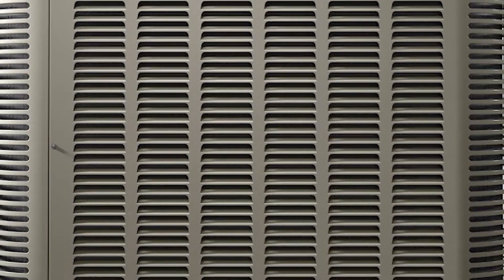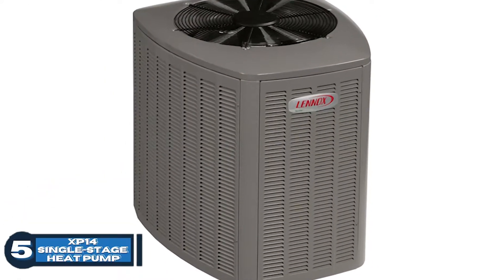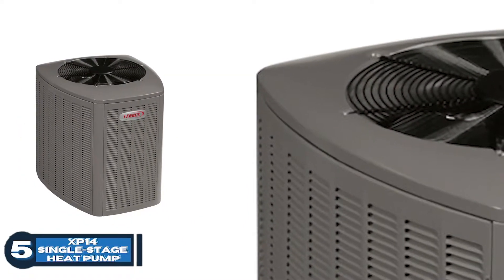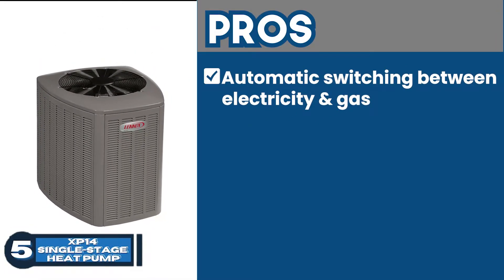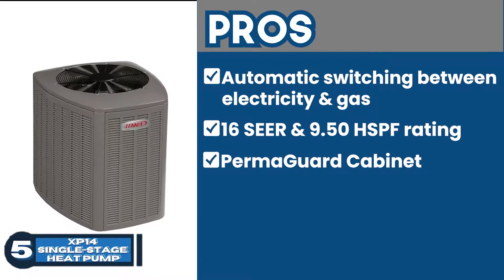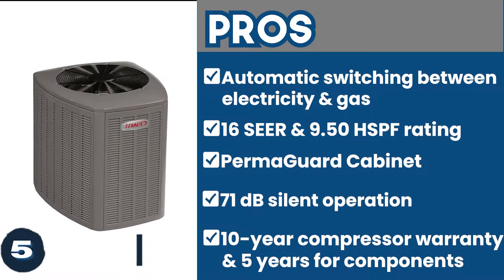First, we have the Best Lennox 16 SEER Heat Pump XP14 Single Stage Heat Pump. We believe that this heat pump is highly promising and reliable considering the features it possesses. It not only provides flawless heating and cooling operations, but it also provides dehumidification as well at extremely low sound levels. Its pros are automatic switching between electricity and gas, 16 SEER and 9.50 HSPF rating for energy efficiency, Permaguard cabinet for rust and corrosion resistance, and 71 dB silent operation with precision scroll compressor. It also comes with a 10-year compressor warranty.